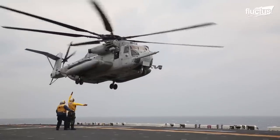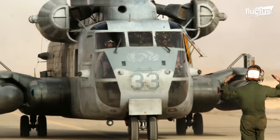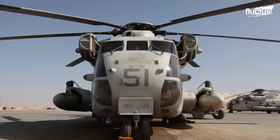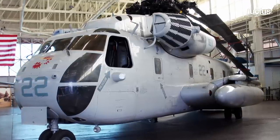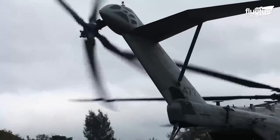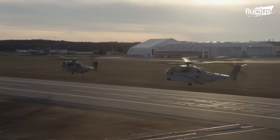Helicopters like the CH-53C Stallion entered service during the Vietnam War. It would take five years before the upgraded CH-53D would be introduced in 1967. By 1971, the U.S. Marine Corps upgraded to the CH-53E Super Stallion, with an additional engine and rotor blade. The Super Stallion was the longest-serving version with minor upgrades until the CH-53K King Stallion was introduced in 2023.